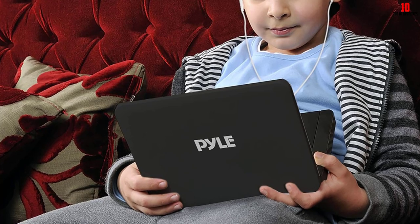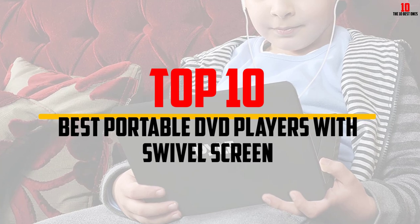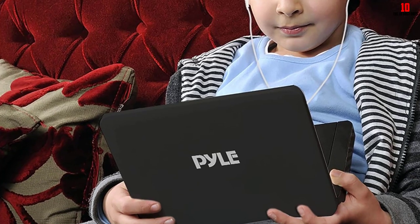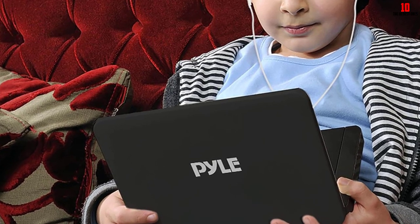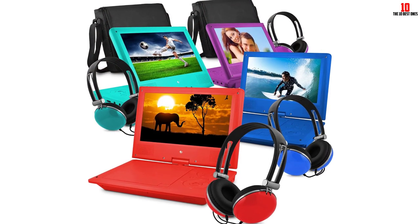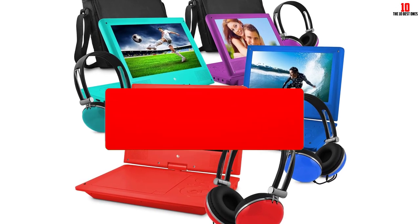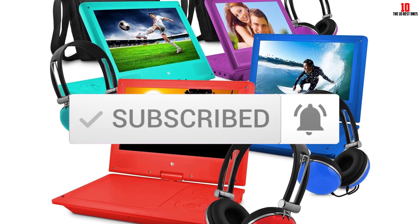Hey guys, in this video we're going to be checking out the top 10 best portable DVD players with swivel screen that are available on the market for their true quality. I made this list based on my personal opinion and hours of research, and have listed them based on popularity, quality, price, durability, user opinions and more. If you want to see more information and the updated price, you can check out the description below, and also make sure to subscribe for more reviews.